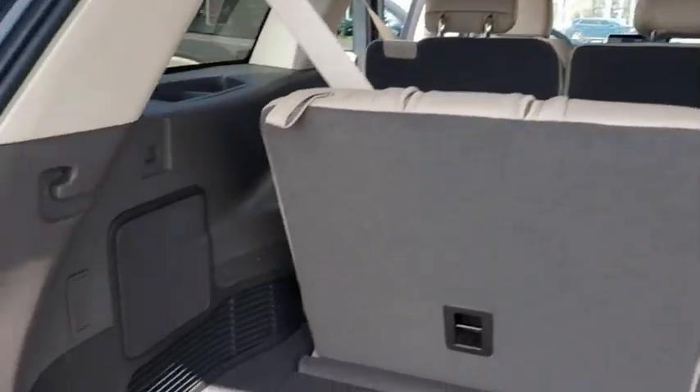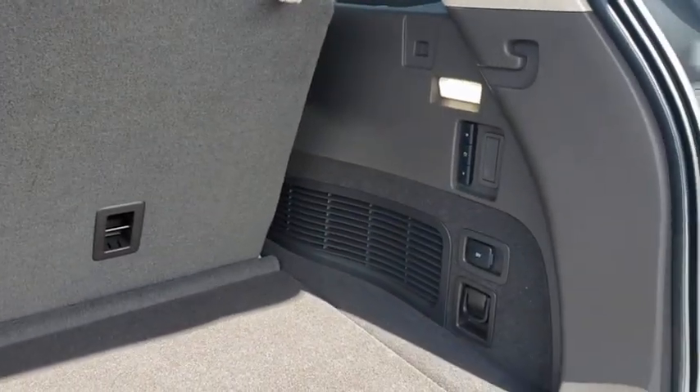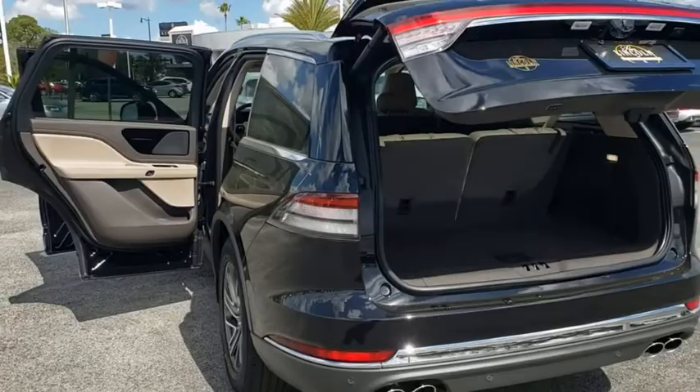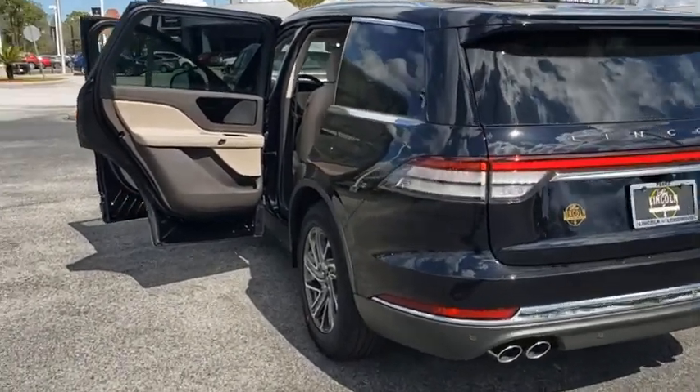Lane departure warning, anti-lock braking system, power liftgate, Bluetooth, leather-wrapped steering wheel, adjustable steering wheel, power steering, aluminum wheels, keyless start, four-wheel disc brakes, auto-dimming rear-view mirror, floor mats.